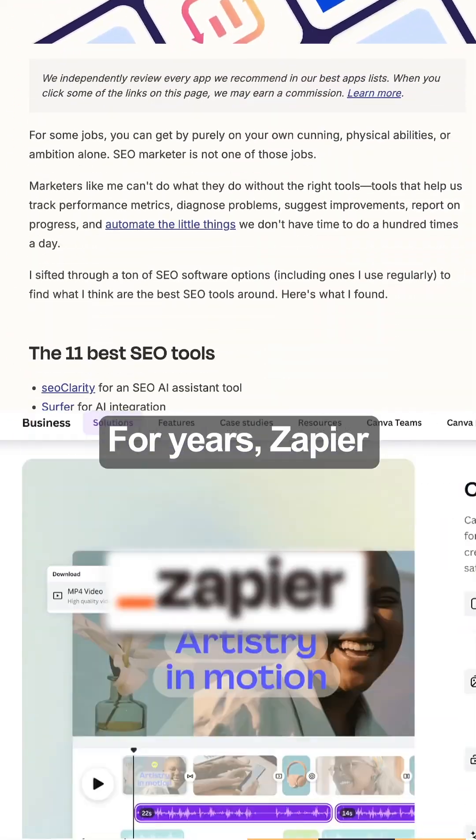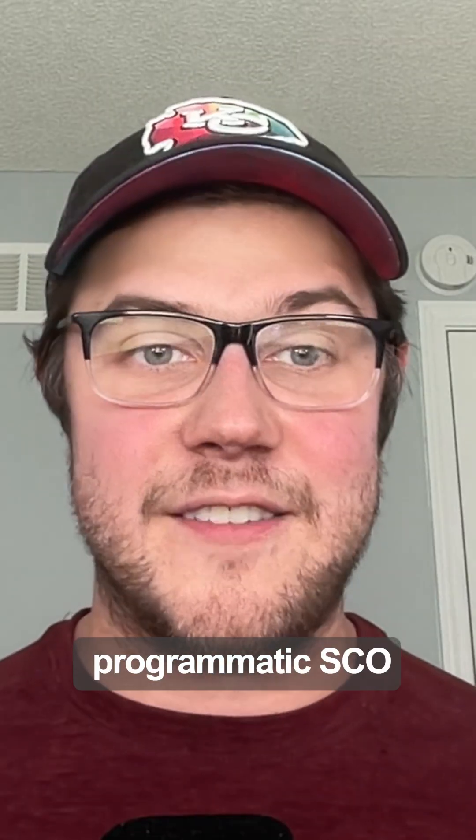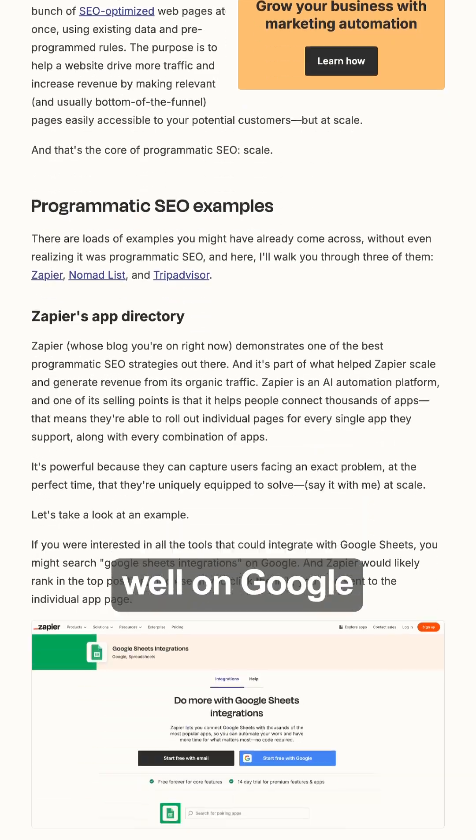Forget Canva's SEO playbook — AI just rewrote the rules. For years, Zapier and Canva scaled their websites to millions of visitors with programmatic SEO, which is the process of churning out thousands of pages that rank well on Google Search.